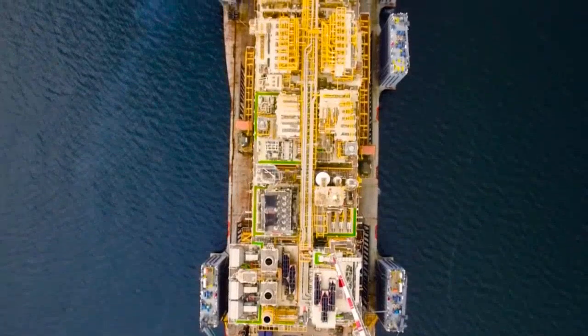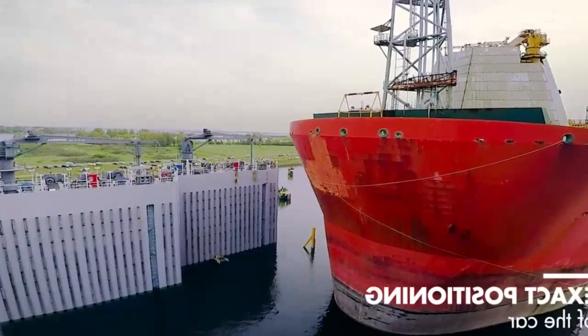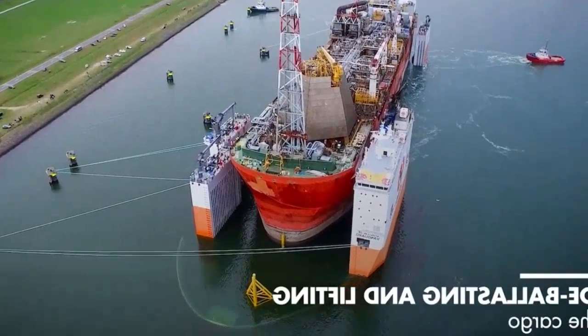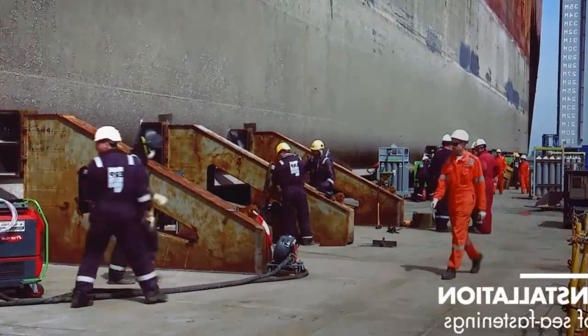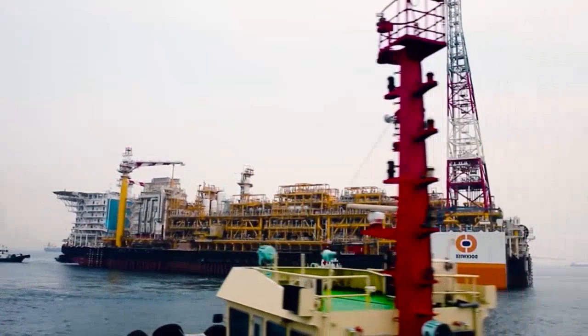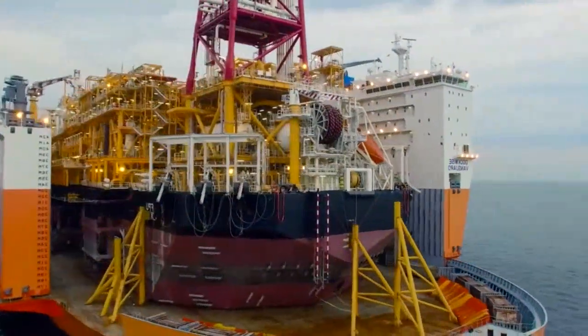Das Schiff wurde nicht für den Transport gewöhnlicher Frachtcontainer geschaffen – für diese Zwecke reichen kleinere Schiffe aus. Die Mission der Boca Vanguard ist der Transport von schwimmenden Arbeitsplattformen, die 10.000 Tonnen schwer sein können. Obwohl die Miete des Schiffs viel Geld kostet, ermöglicht die Boca Vanguard Ölunternehmen Geld zu sparen, denn die Zeit- und Transportkosten werden letztendlich reduziert.